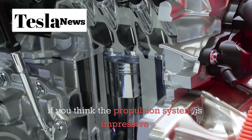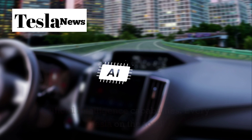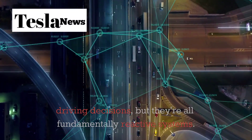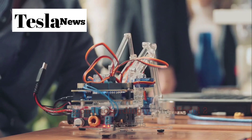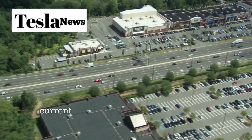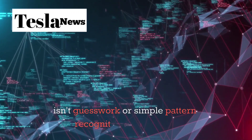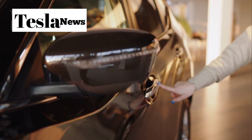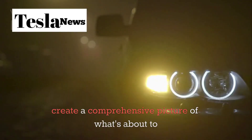Now, if you think the propulsion system is impressive, wait until you hear about the Model 2's artificial intelligence capabilities. Every Tesla on the road today uses sophisticated AI to navigate and make driving decisions, but they're all fundamentally reactive systems — they process information about what's happening right now and respond accordingly. The Model 2 takes this concept and flips it completely on its head. The predictive awareness system doesn't just react to current conditions — it anticipates what's going to happen nearly 15 seconds before it occurs. This isn't guesswork or simple pattern recognition. The system integrates biometric data from the driver, real-time traffic analysis, historical driving patterns, and environmental factors to create a comprehensive picture of what's about to unfold.